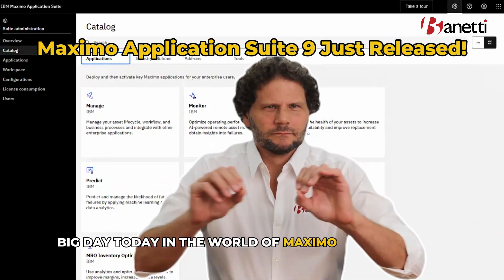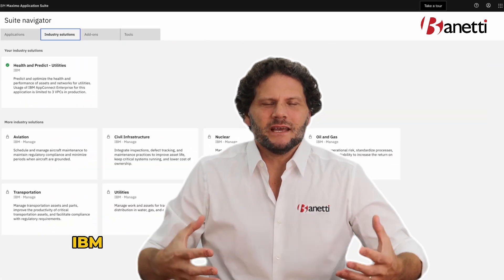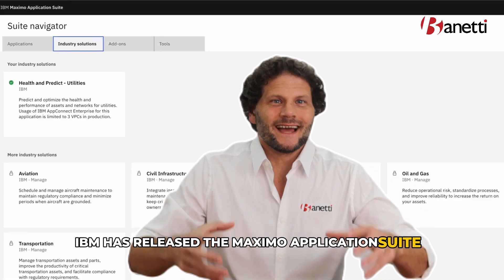Big day today in the world of Maximo. June 25th, 2024, IBM has released the Maximo Application Suite 9.